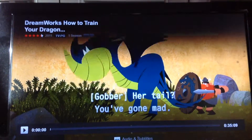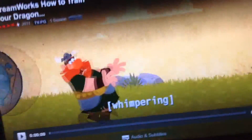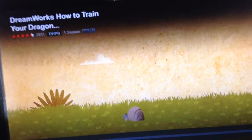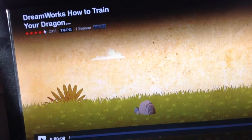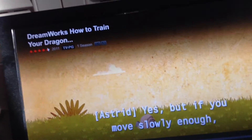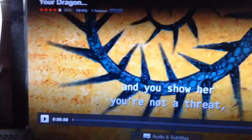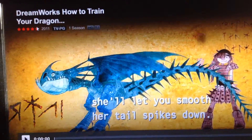Her tail?! You've gone mad! It's full of poisonous spikes that can launch at will! Yes, but if you move slowly enough and you show her you're not a threat, she'll let you smooth her tail spikes down.